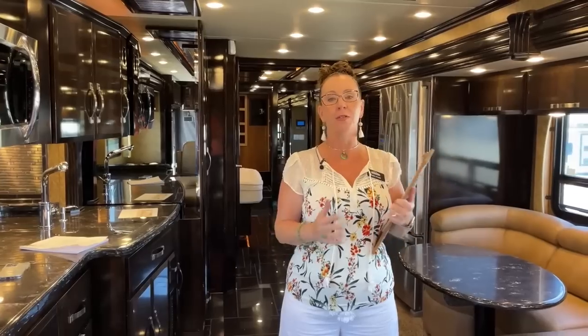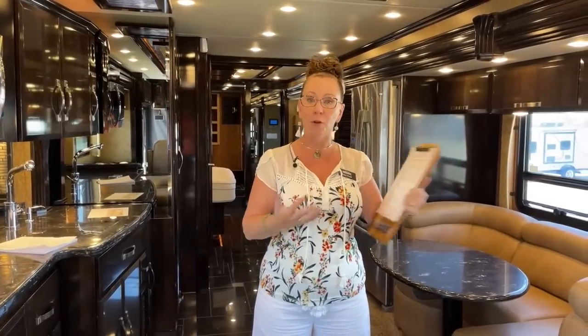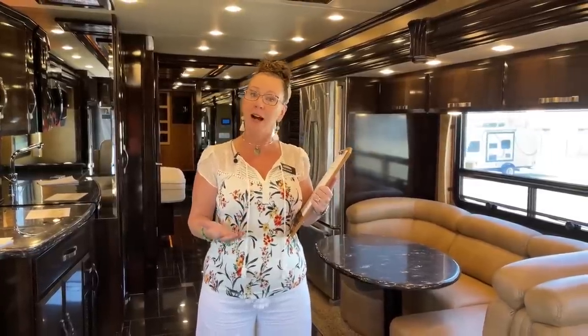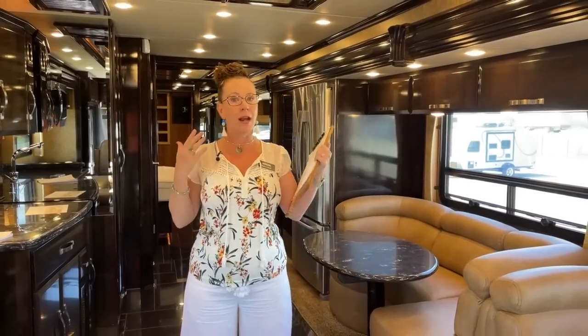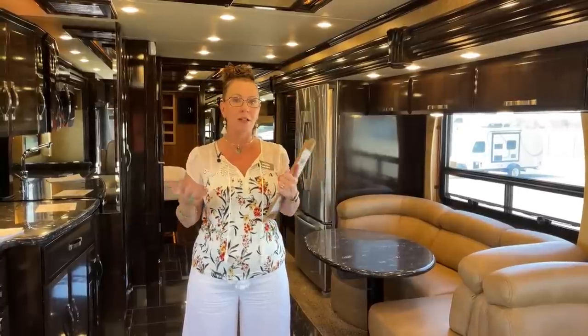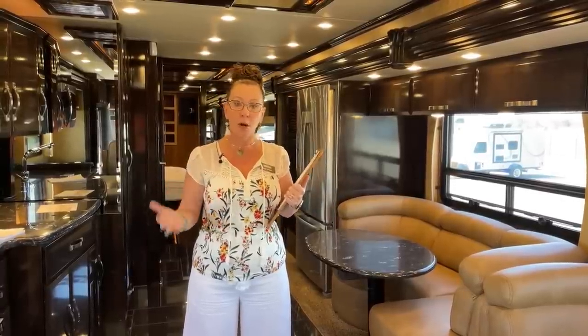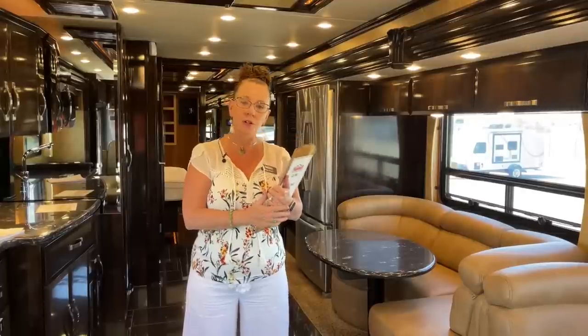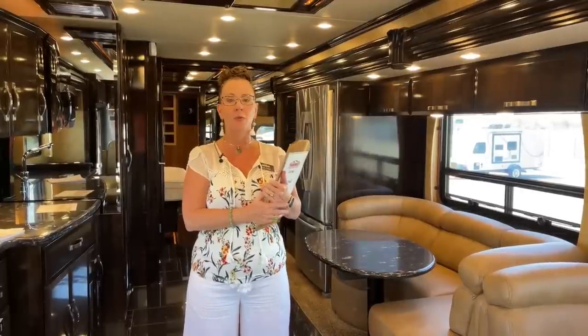You can find me at RVs Inside Out — that's RVs I-N-S-I-D-E-O-U-T. I'd love to show you not only the reason you'd want to consider this fantastic 2013 King Air, but also why you would consider purchasing an RV from us here at TransWest.